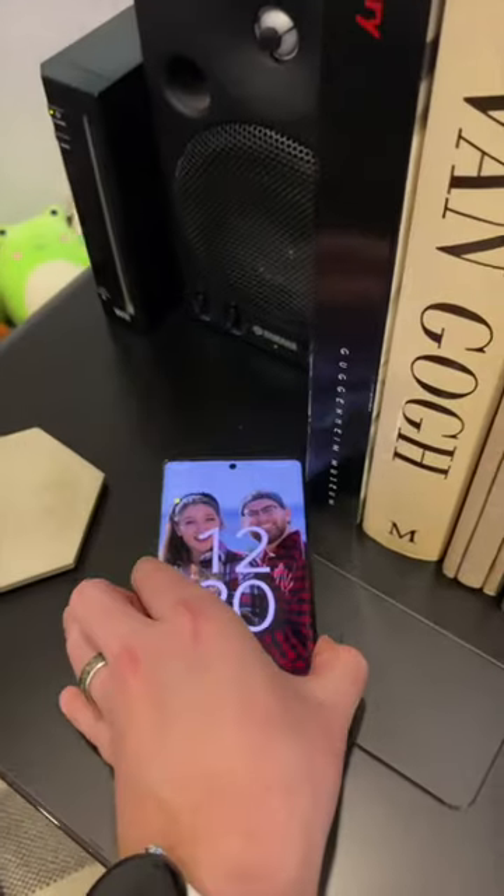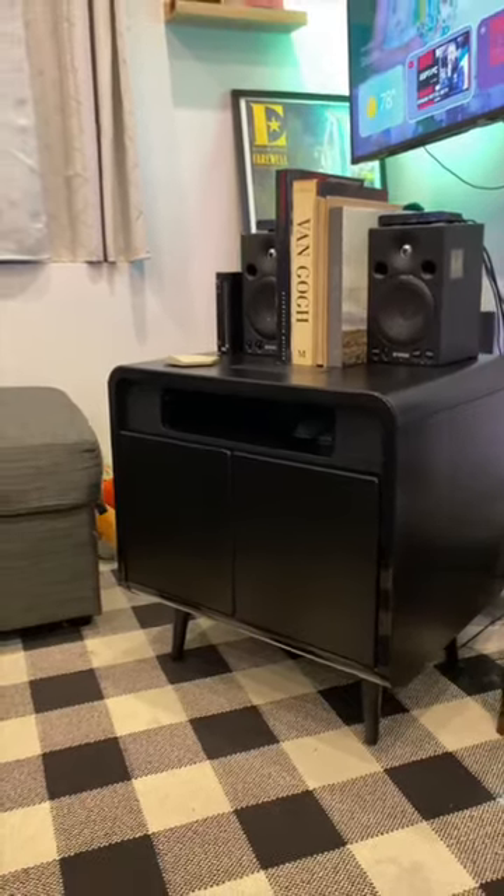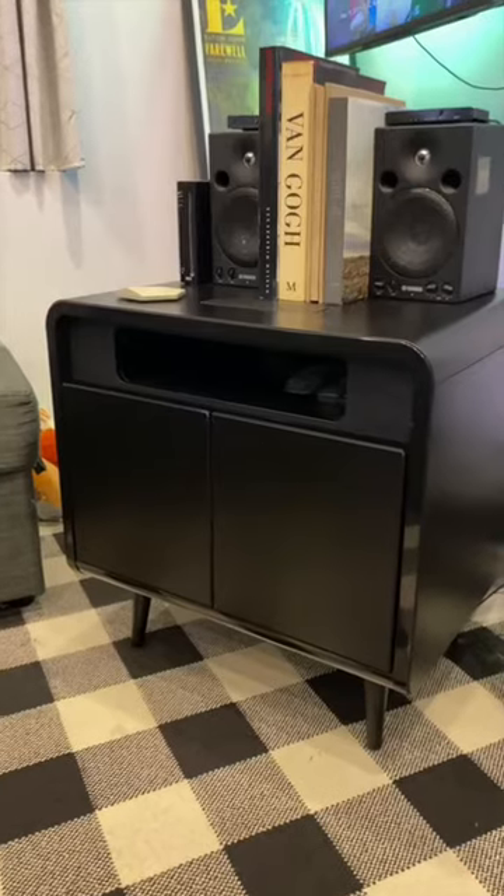Welcome to part 5 of turning my apartment into the house from Smart House. This might be one of the coolest smart products I own — the Sobro Smart Side Table — and it makes me feel like I'm living in the future.